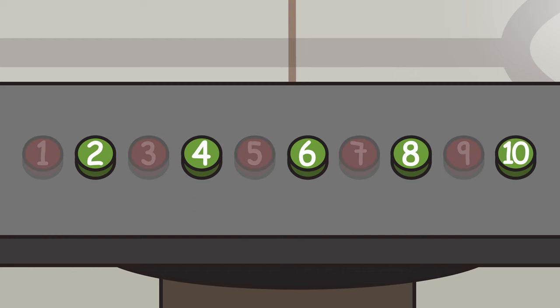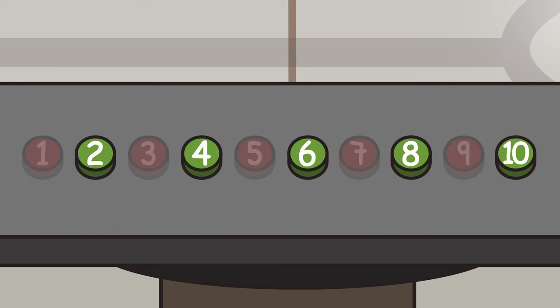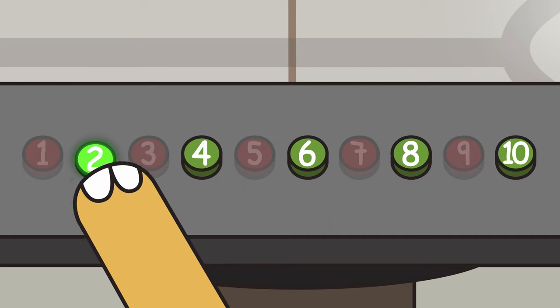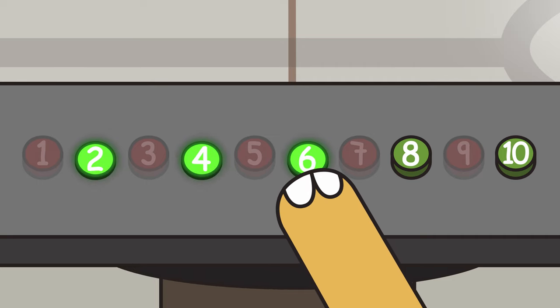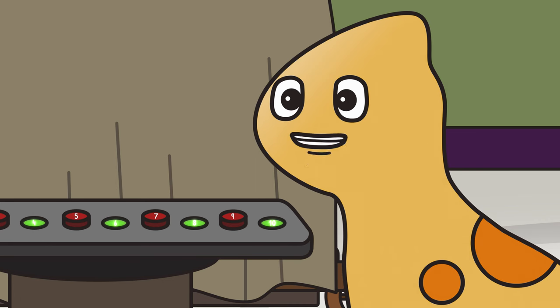But if we just count the green buttons, we skip one number. Let's count just the green buttons together: 2, 4, 6, 8, 10. Let's do it one more time: 2, 4, 6, 8, 10. Hey, we just counted by twos!